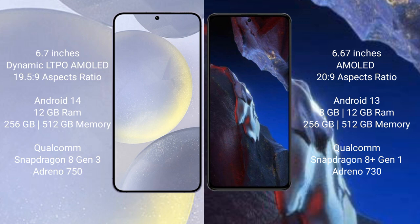Samsung Galaxy S24 Plus runs on the Android 14 operating system. Xiaomi Poco A5 Pro runs on the Android 13 operating system.